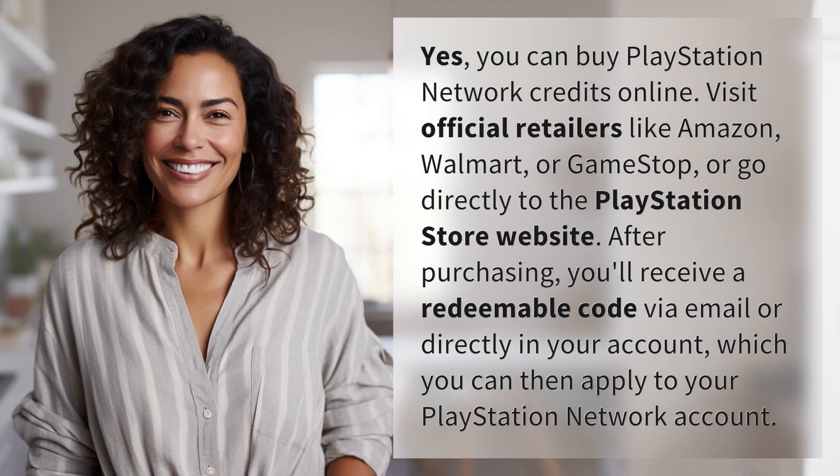Yes, you can buy PlayStation Network credits online. Visit official retailers like Amazon, Walmart, or GameStop, or go directly to the PlayStation Store website. After purchasing, you'll receive a redeemable code via email or directly in your account, which you can then apply to your PlayStation Network account.